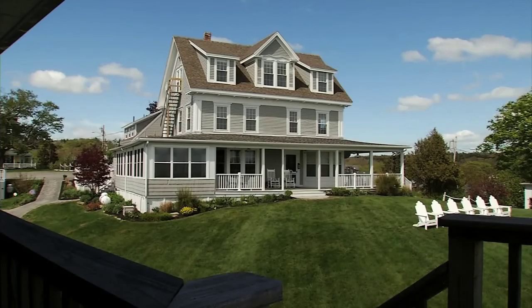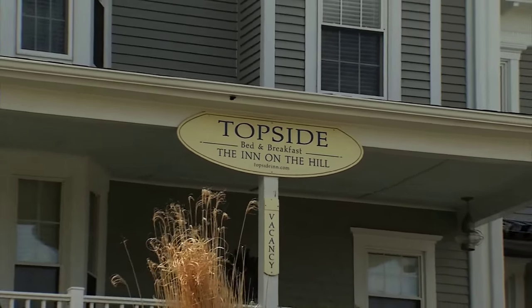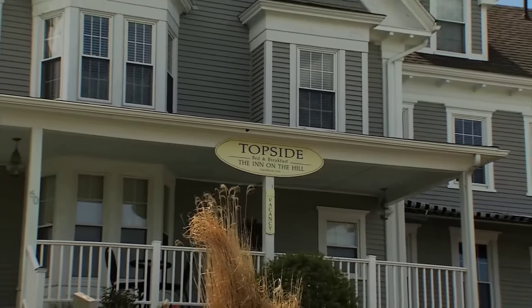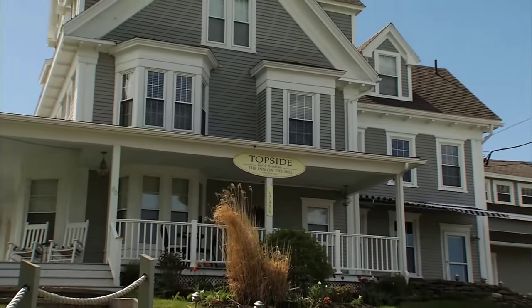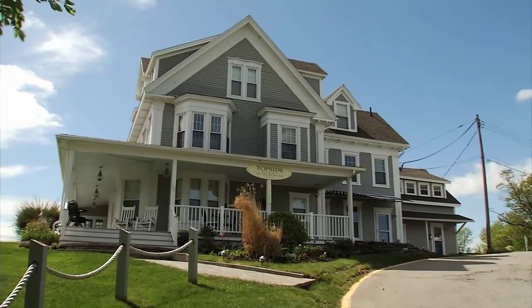One question that we often get is how far are you from town, and we tell people we're actually right in town. But when they look at the pictures on the website it seems like we're somewhere very remote, because it's two and a half acres with seesaw perennial gardens and beautiful views — but we're actually right in the center of downtown Boothbay Harbor. You walk a hundred yards down the hill and you're right in the center of town.